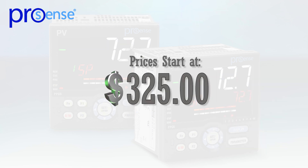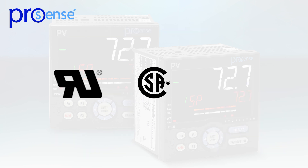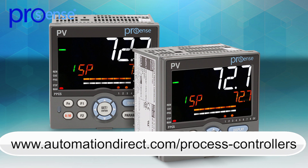Priced from $325, the ProSense PPC5 controllers are configured with the keypad display, or free downloadable configuration software is available. ProSense advanced process controllers are UL/CSA/CE approved and have a 3-year warranty.